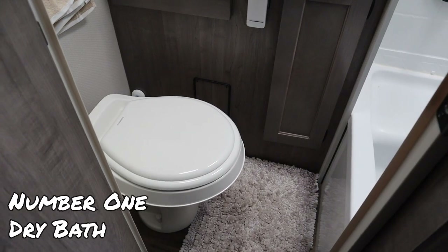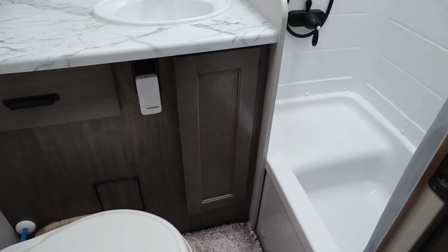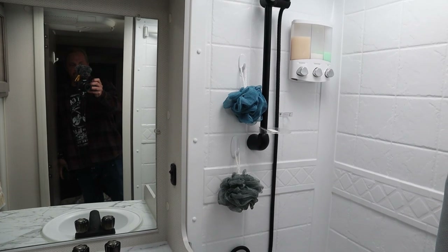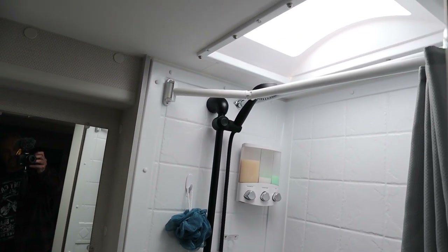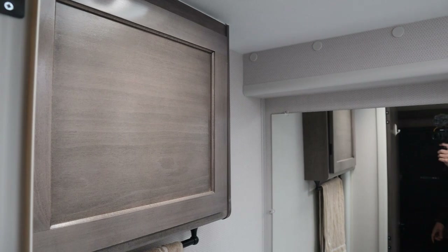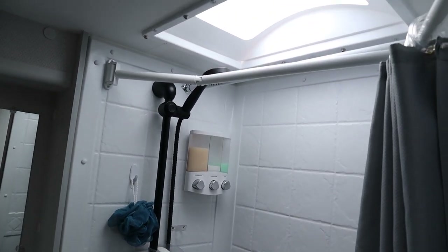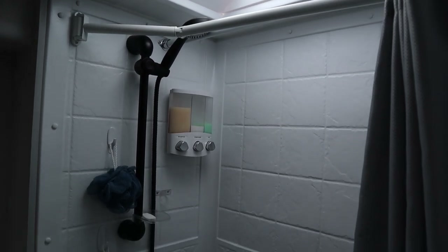Starting our top ten likes — number one is the dry bath. I absolutely love it. It's a little tight but it works out great. With a wet bath you had to move everything out, take a shower, wipe it down, then move everything back in. With the dry bath we don't have to do any of that. It's a game changer and was almost single-handedly the main reason we got this camper.